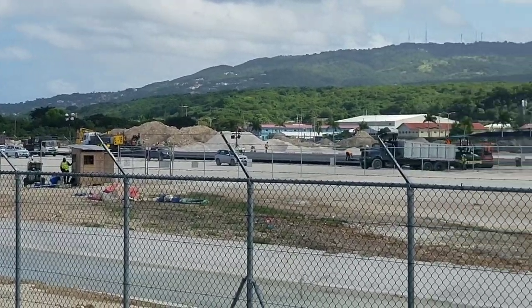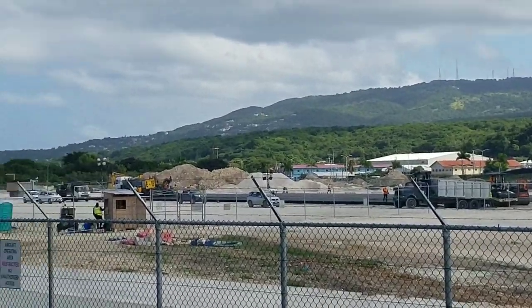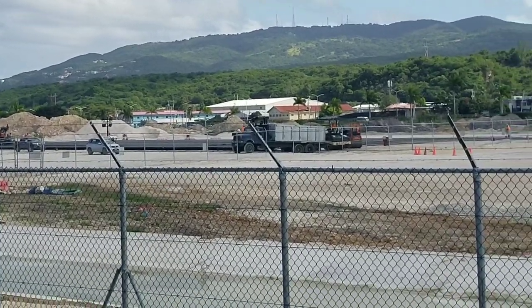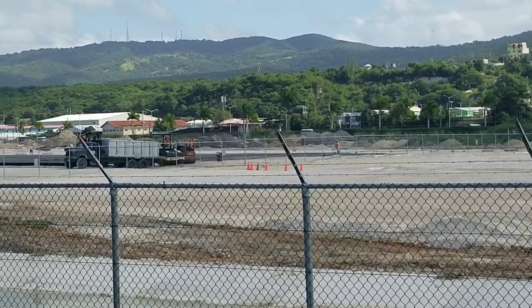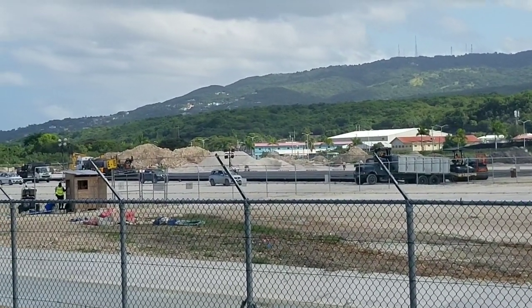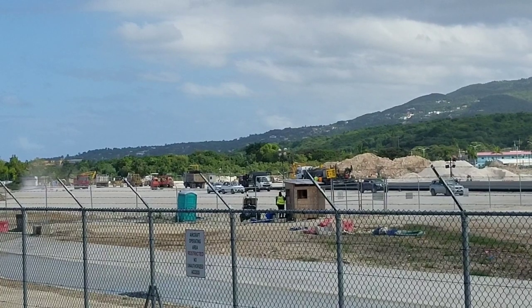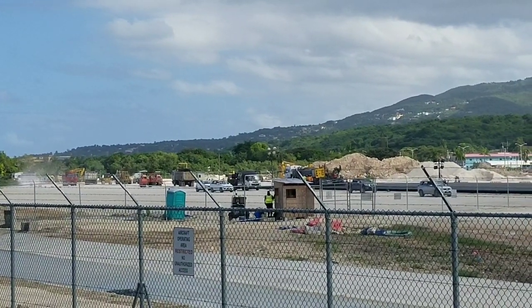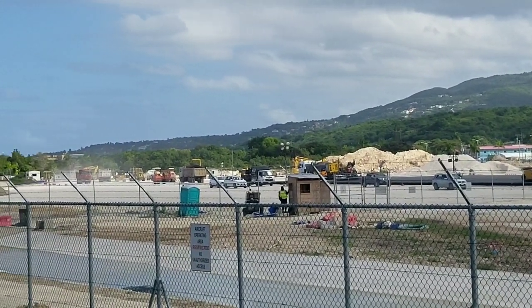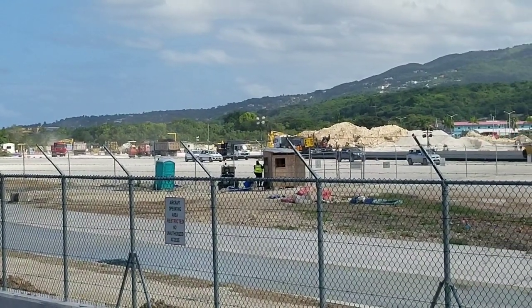The actual runway project — the 5.3 billion dollar project — in addition to expanding the runway, the work includes shoreline protection, roadway realignment, widening of Taxiway Echo, jet blast screens, relocation of navigational aids, and the TORA — the takeoff runway area — will be extended to 3,060 meters.